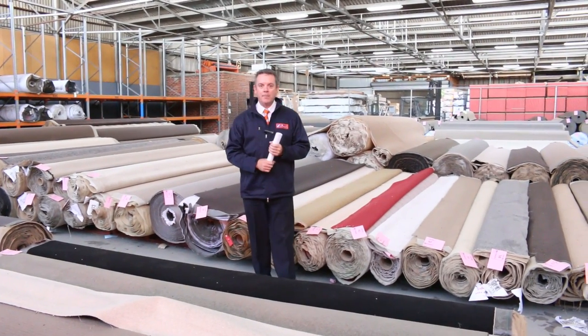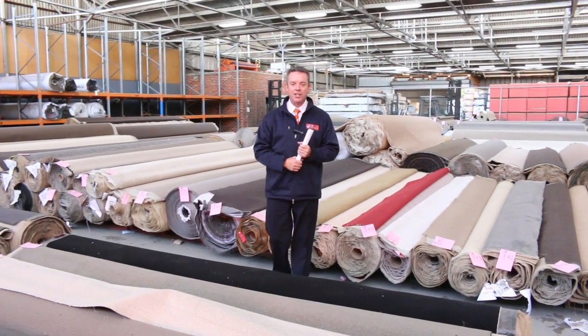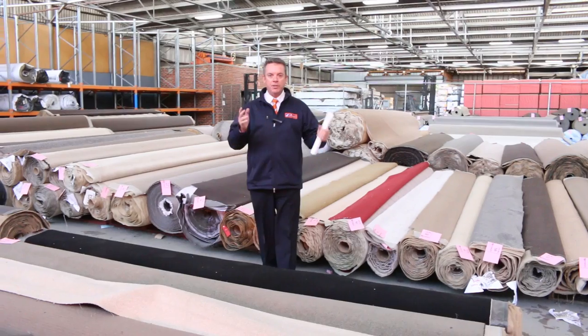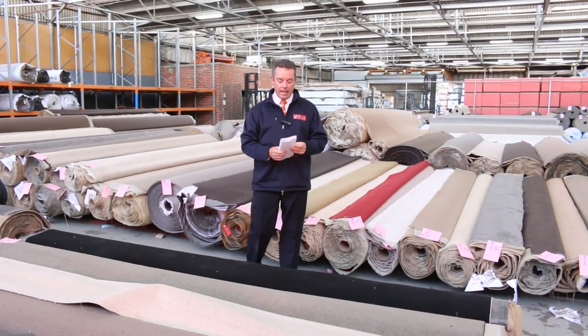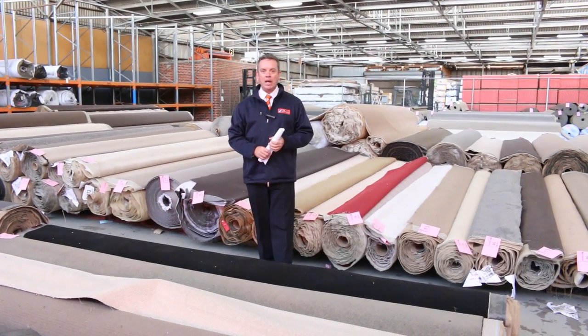G'day, I'm John from Fowles Auction Sales. I'm here to preview tomorrow's carpet auction — that's Wednesday the 25th of March at 10 a.m. Something different tomorrow: due to the coronavirus we are actually having an absentee bidding auction only, so there's no physical auction, it's absentee bidding only.